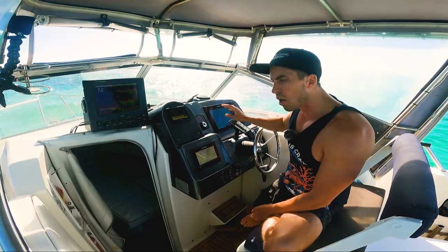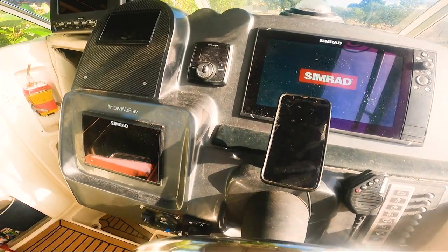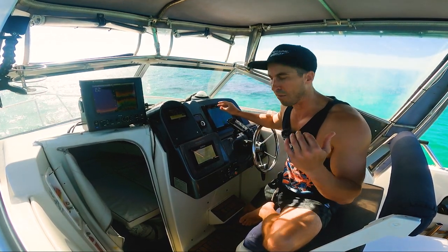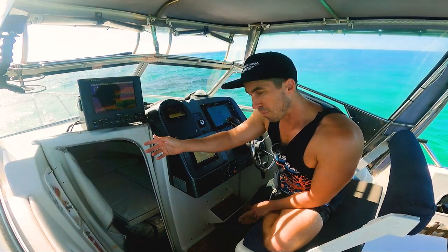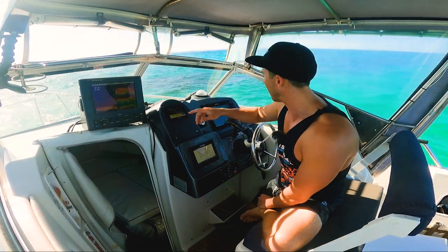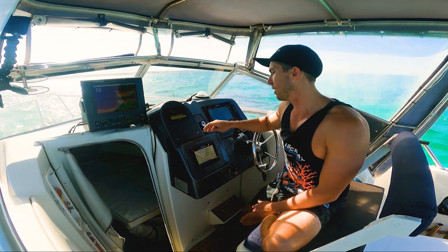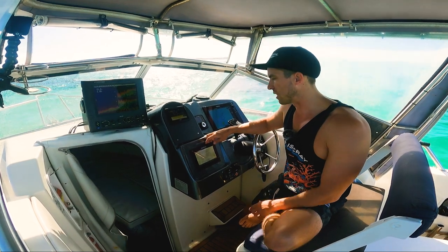Moving on, I've got two Simrads — a Simrad Evo 3 12-inch and a Simrad Go 7. I use the 12 for all my navigation. I've also got autopilot, which is an absolute game changer — that's with the new 300. I've also got my music integrated through the Simrad via a Jail Audio unit. I can change all the music through it, and basically all I want is volume up and down so I can turn it off when things get hectic. The Simrad Go mostly just has the tides up on there.